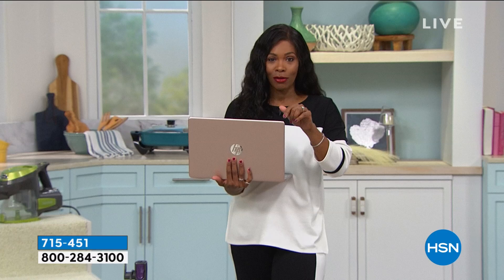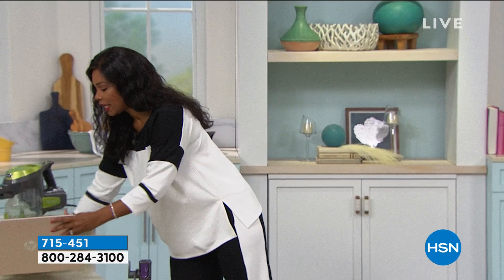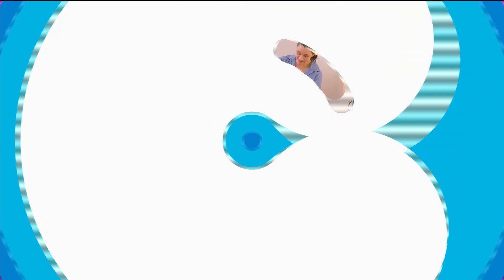Some of you are shopping with us here at HSN for the first time — we're glad to have you. We want you to discover everything we have available for you, for your home in particular.